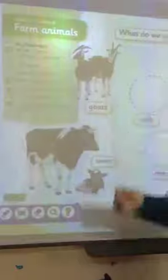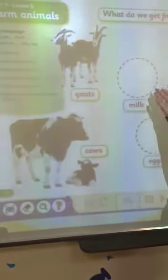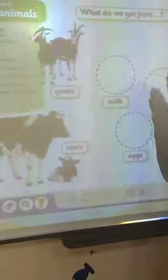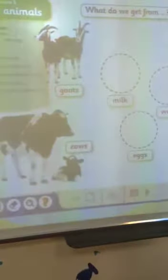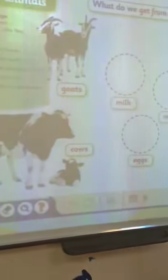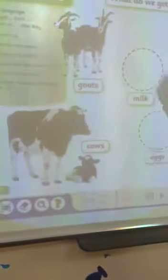First, let's begin with Mrs. Goat. Mrs. Goat gives us two beautiful things. She gives us milk and meat. We eat the meat of the goat and also we take milk from it. So goat gives us meat and milk. What about the cow? The cow gives us meat and milk too. So these two farm animals give us meat and milk. Cow gives us milk, goat gives us milk. Cow gives us meat, goat gives us meat.